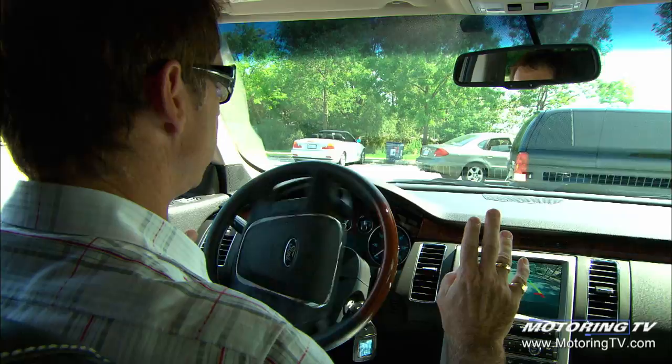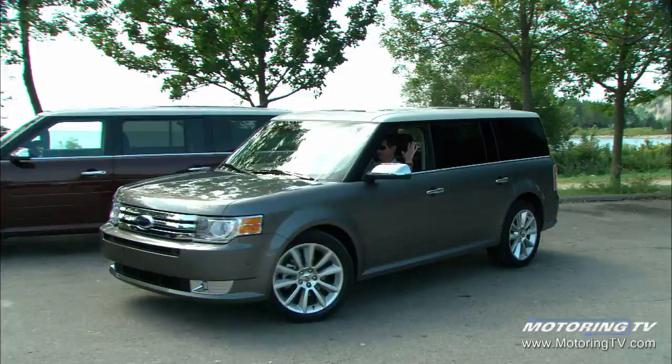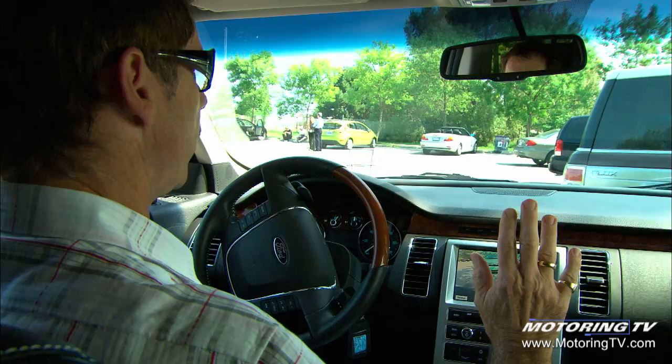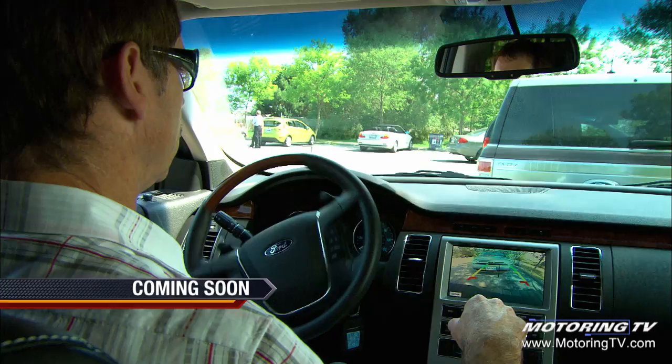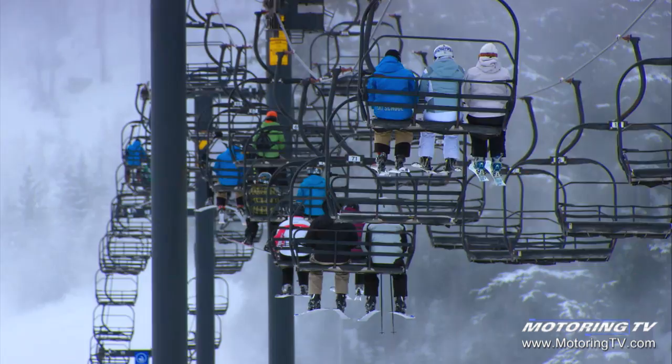I just put it in reverse — this is the weird part; I never get used to it. You take your foot off the brake, you're only using the accelerator and brake, and the car is doing it itself. I'm just adding a little brake. Hands off, just using the brake. Back in reverse, keep going back — back in drive. Done.